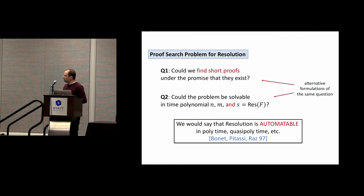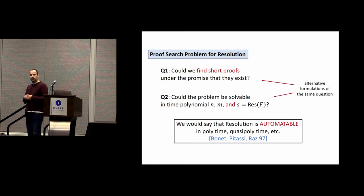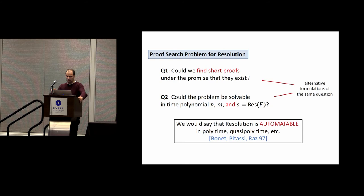Here is a better question: imagine that for some application-dependent reason you know your formula has a short proof — can you then find it? Equivalently, could we solve the problem not in time polynomial in the size of the formula, but in time polynomial in the size of the shortest proof? This is the formal definition of automatizability: resolution is automatizable in polynomial time if that problem can be solved in polynomial time, and in quasi-polynomial time if it can be done in quasi-polynomial time in the length of the shortest proof.